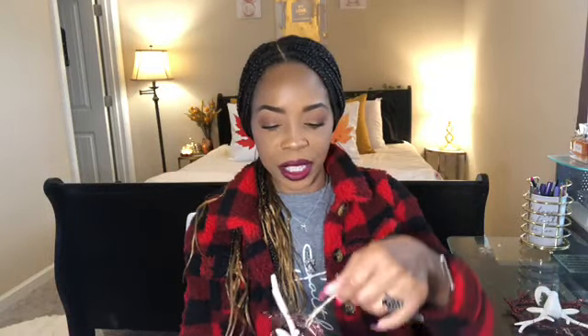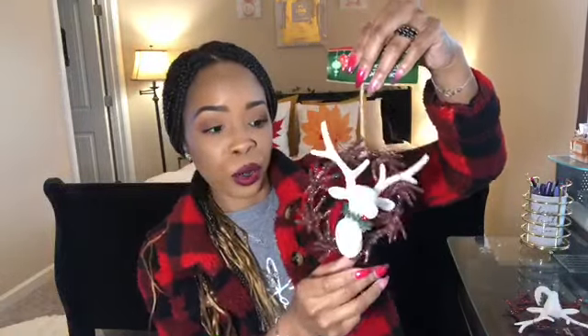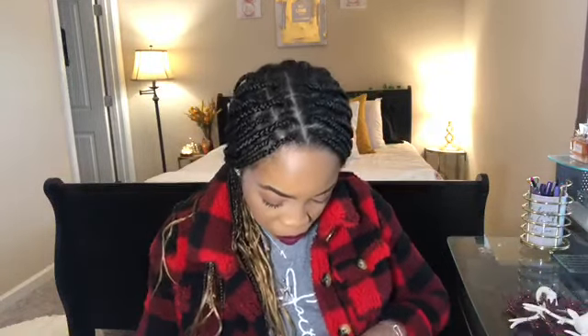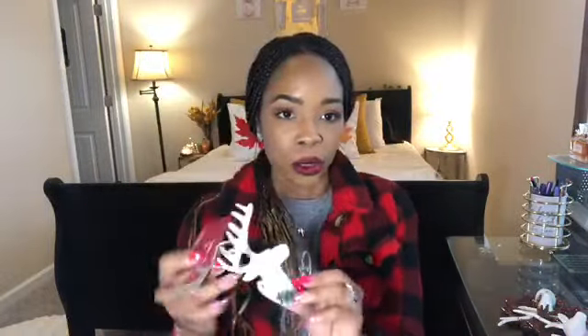These do have glitter, so there is some glitter fallout. But you can spray them with hairspray, or I have a clear spray paint — it's like a setting spray to stop the glitter fallout. I did get two of those. And then I saw they had just the reindeer by itself, and the deer has a little bell on it. These are covered in glitter as well, so just be aware of that.